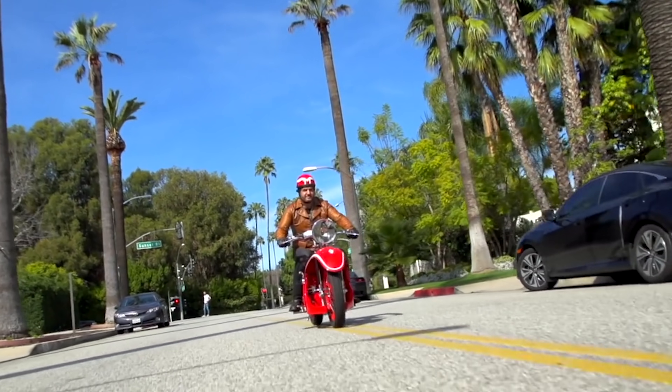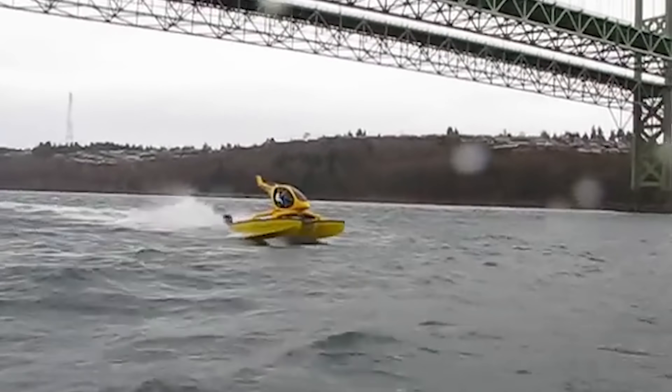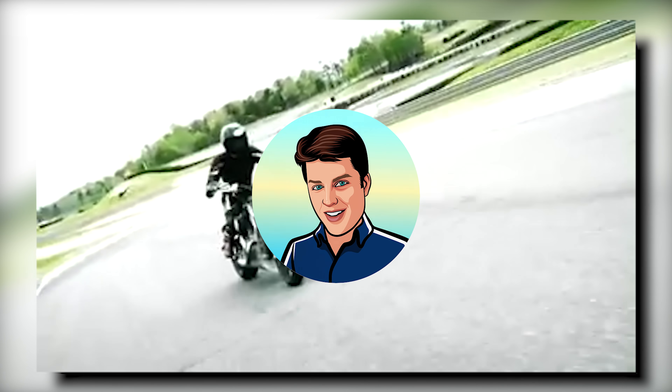From cars to bikes to boats and planes, engineers are always trying to revolutionize their industry, and sometimes they come up with some pretty extraordinary designs. I'm Glenn, and today we're bringing you 15 unusual vehicles from around the world.